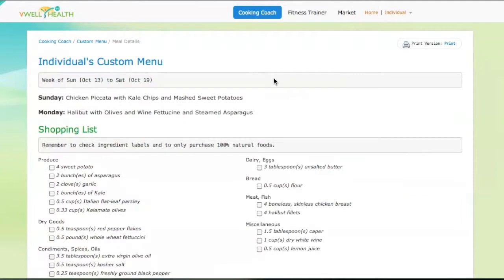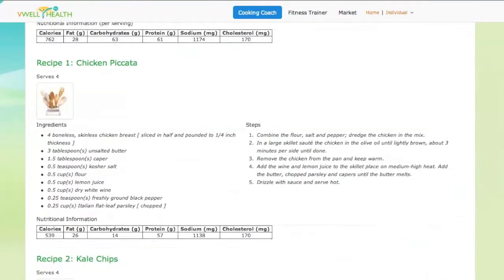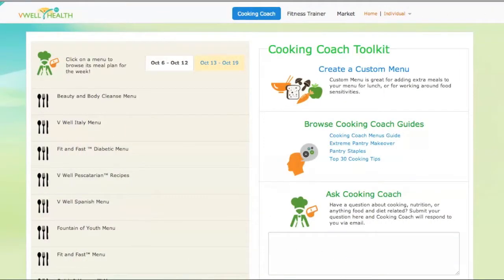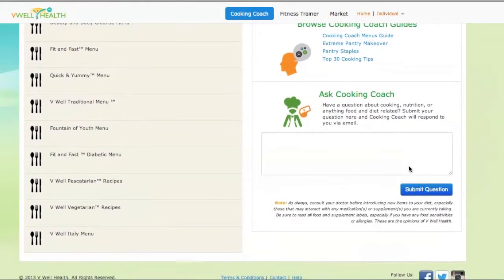If I follow V-Well Health's menus and purchase 100% natural ingredients, I know I'll be eating delicious meals that are so healthy and easy to prep. Sometimes I have questions about food, cooking, health, or just using the website, so I quickly submit it here to Cooking Coach and always get an email response.